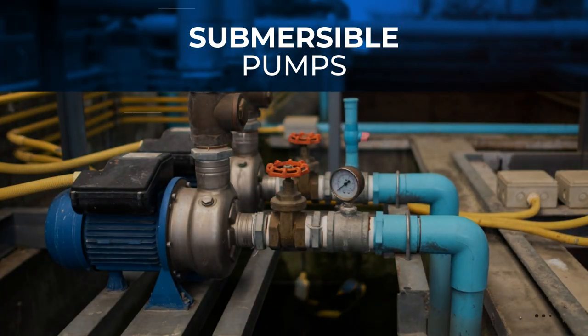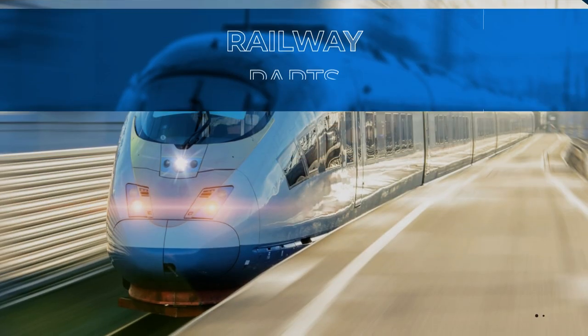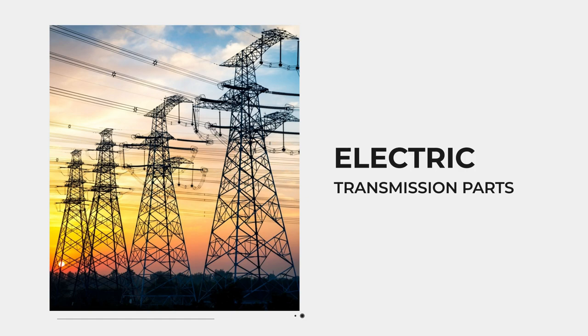We serve various industries like automobile, submersible pumps, general engineering, aerospace, construction, agriculture equipment, valves, railway parts, electric transmission parts, and many more.